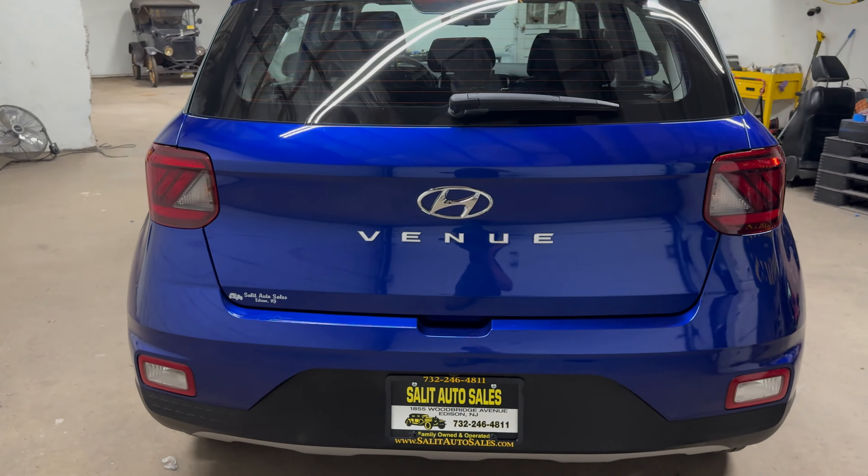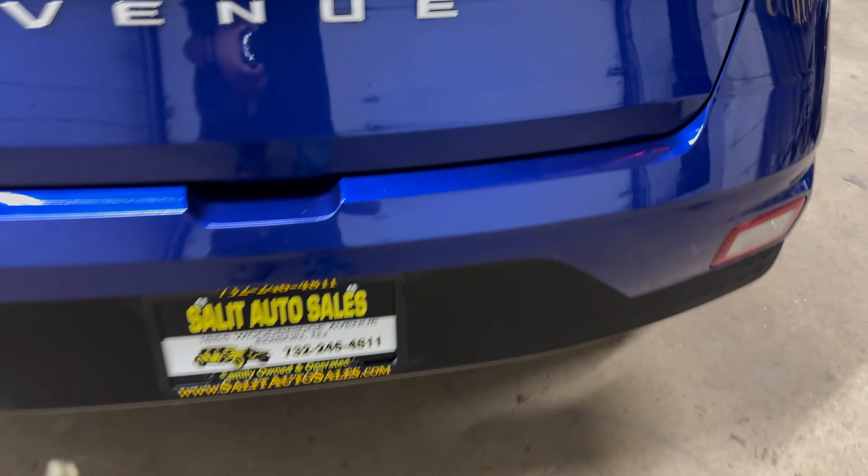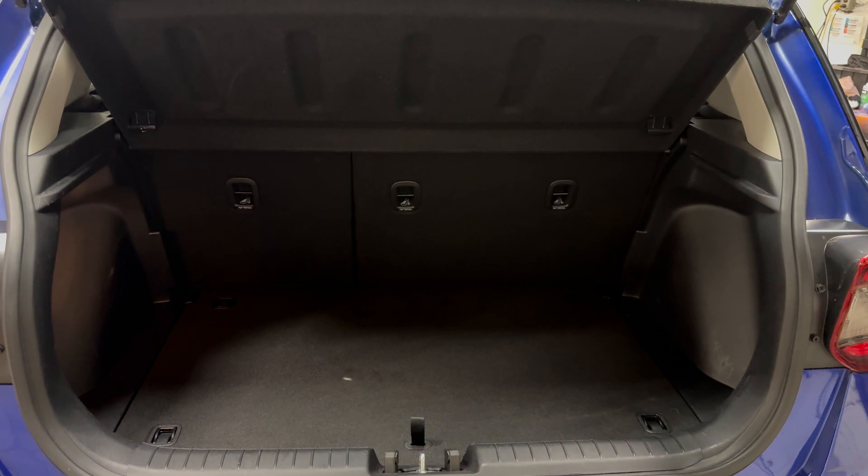So if you go onto our website at saladautosales.com and you click on the Carfax report, you can see how much time is left on the warranty. From the in-service date — these seats do fold down, it's a hatch, so you have more room, which is always a nice thing.